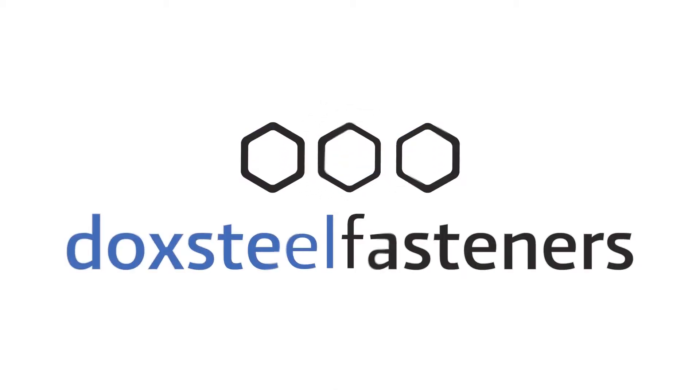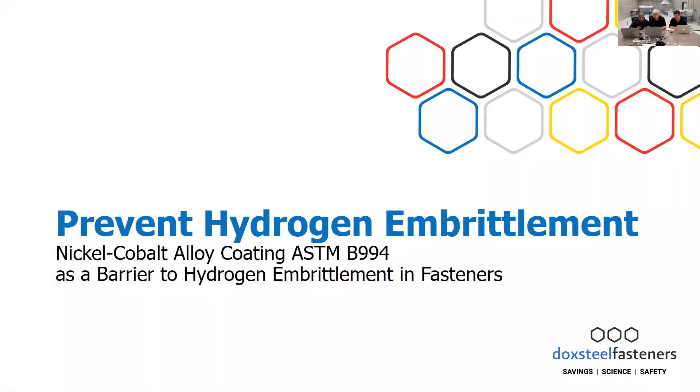Doctsteel Fastener's mission is to revolutionize bolt theory and practice in the fastener industry.